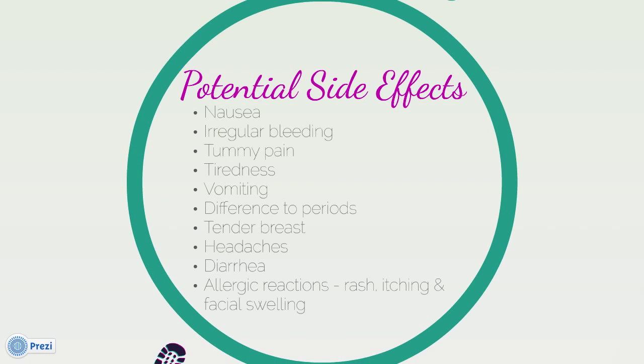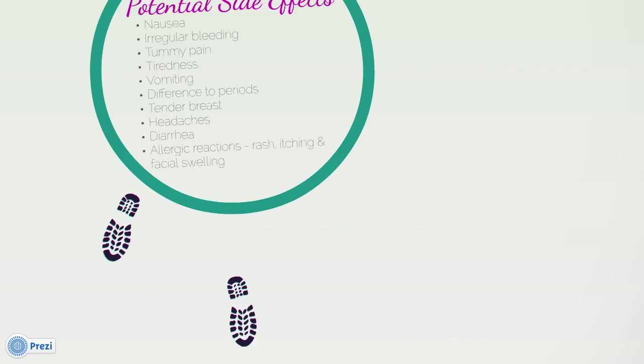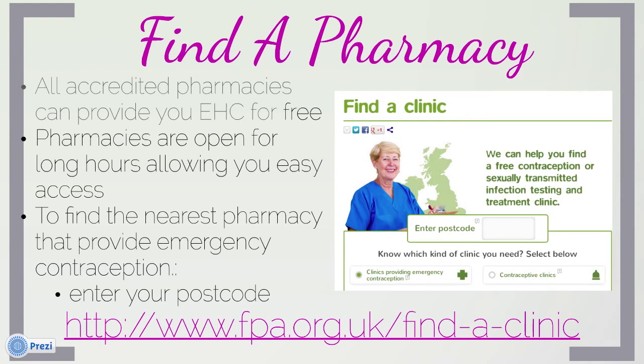Like every medication, there are potential side effects. You can get EHC for free from most pharmacies, some open up to 24 hours for your convenience.